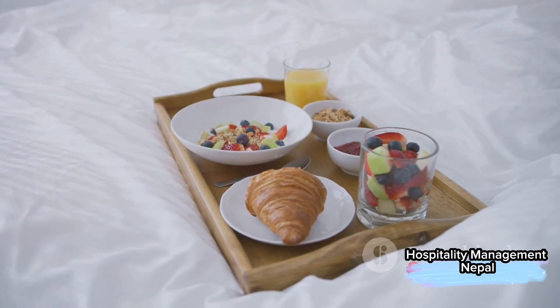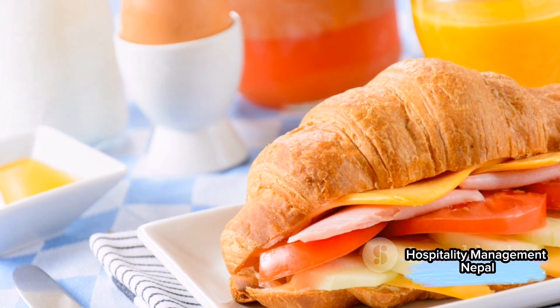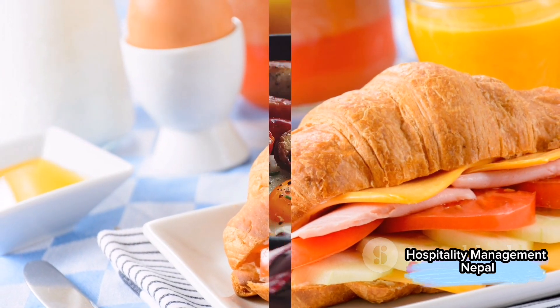What's notably absent, however, are hot foods like eggs, sausages, or any kind of meat. The idea behind a continental breakfast is simplicity and ease of stocking.